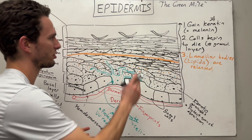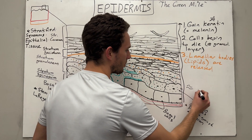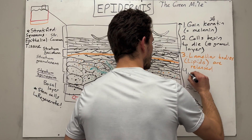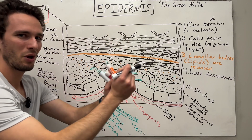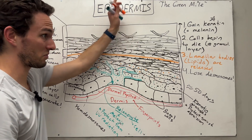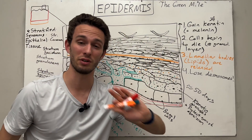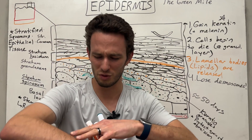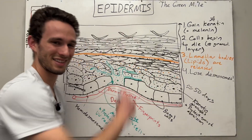The last thing that happens to these cells right before they finish their green mile — which takes around 50 days to get from basal cell all the way up to the top — is that the cells will lose their desmosomes. Why is this important? The desmosomes held the cells together. Once they get to the top, we want these cells to be sloughed off and discarded, because we don't need them anymore. They've been protecting us and doing a great job. If they didn't lose these desmosomes, we would just be full of dead cells accumulating and accumulating. So it's actually important that we lose those desmosomes to shed the cells.